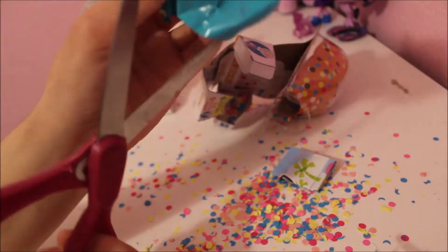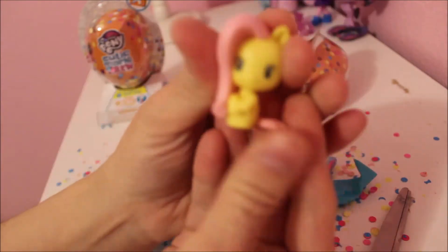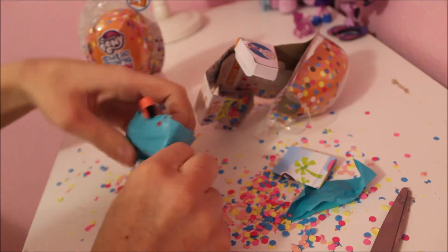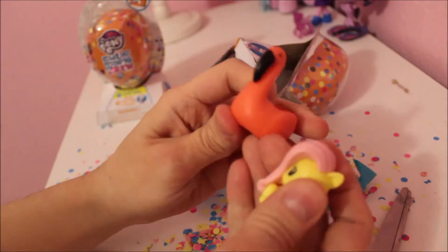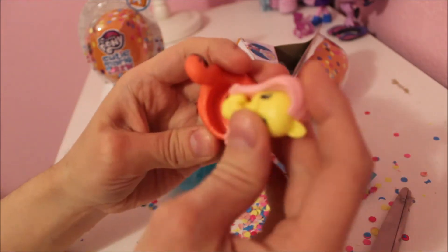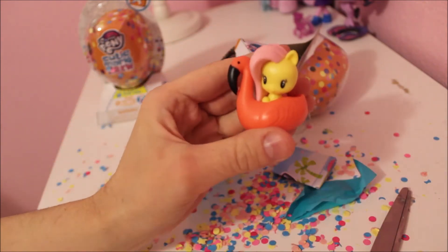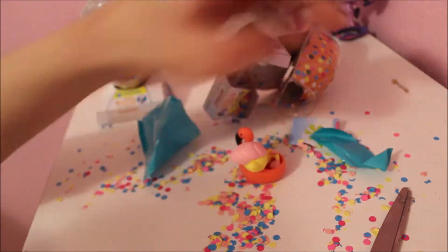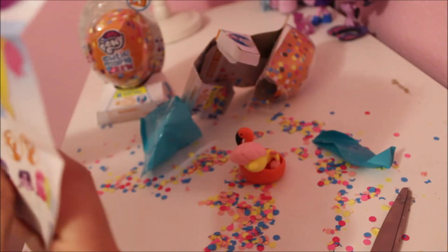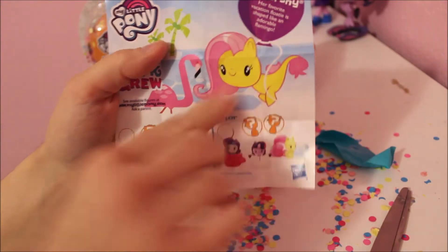Okay, let's see who we got — we have Fluttershy! They give you this cute little thing to put her in. This is Fluttershy as a sea pony from the My Little Pony movie, and they give her a little flamingo to sit in. You also get the little checklist of all the ones you can get. It says Fluttershy's favorite vacation floatie is shaped like an adorable flamingo.